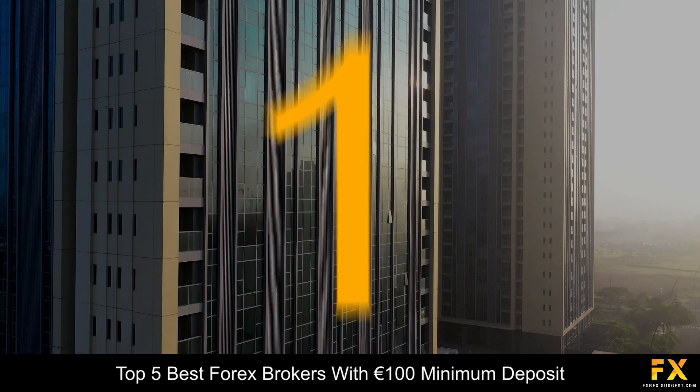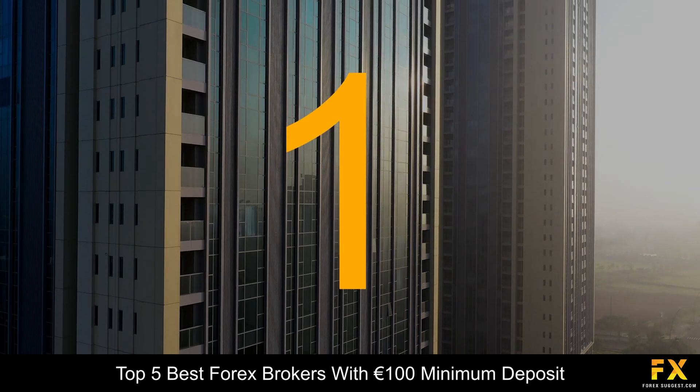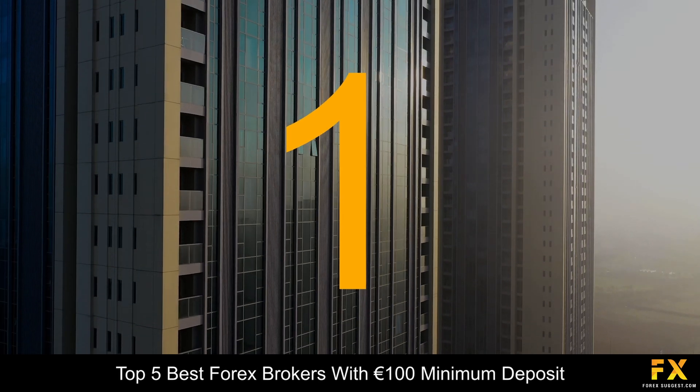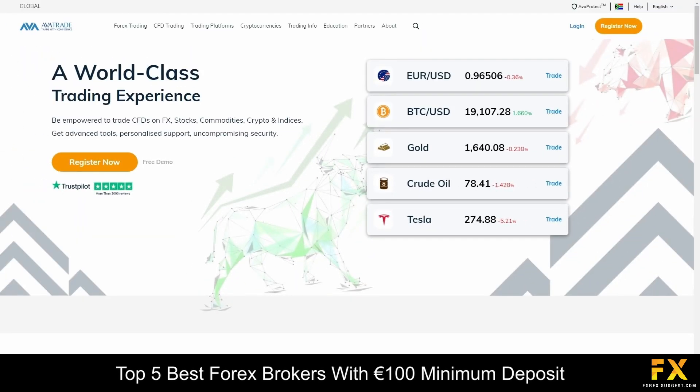And coming in at number 1 on our list of some of the top 5 best Forex brokers with a 100 euro minimum deposit, we have AvaTrade. AvaTrade is a fully regulated CFD and Forex broker that has been around since 2006 and currently has a client base of over 300,000 traders with their headquarters located in Ireland. AvaTrade has won more than 100 international awards and is regulated and licensed across 5 continents worldwide. AvaTrade is a beginner-friendly broker that offers an extensive variety of educational materials as well as more advanced research and analysis tools for experienced traders.